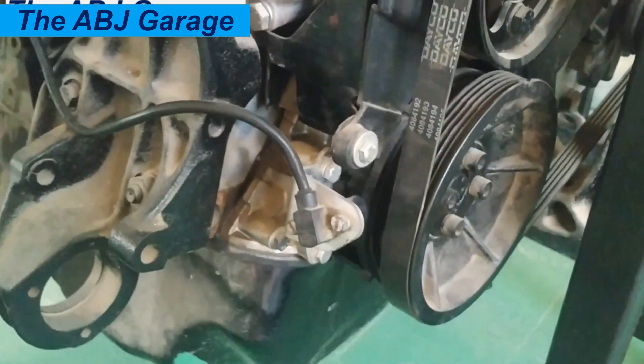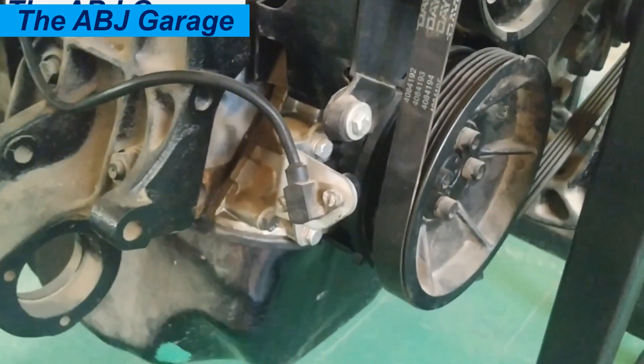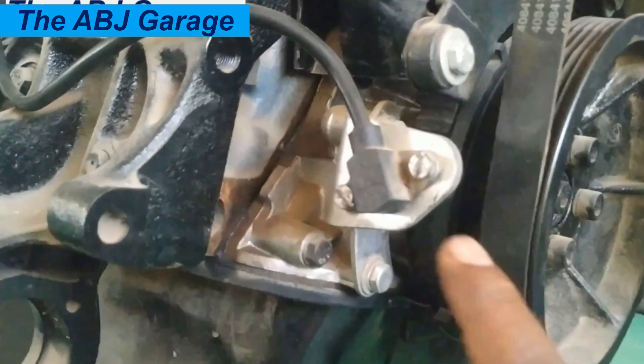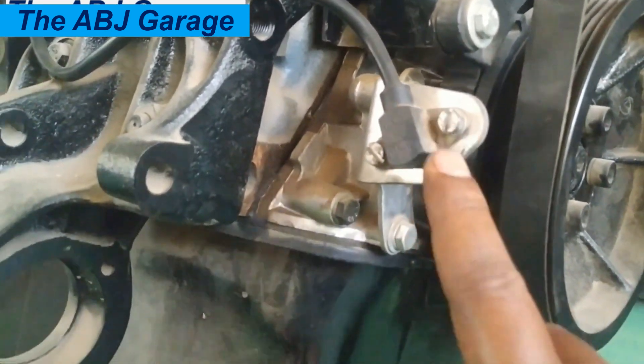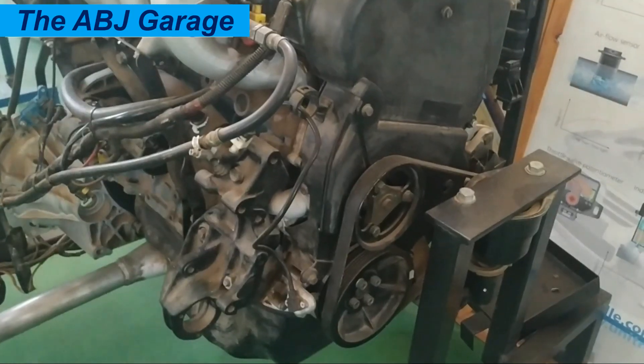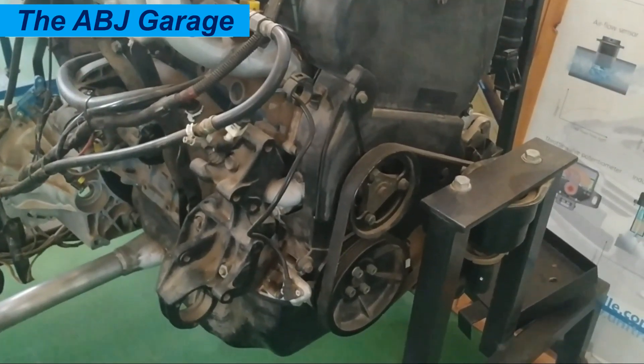The fifth symptom is poor acceleration. A failing crankshaft position sensor can cause the engine to have poor acceleration, expressed as delayed throttle response, hesitation when pressing the accelerator pedal, and reduced power output during acceleration.